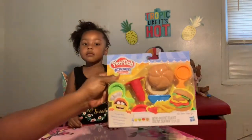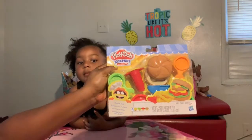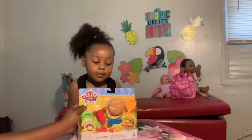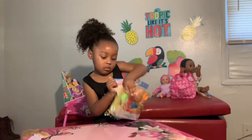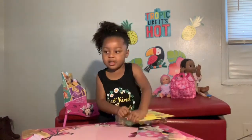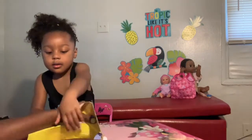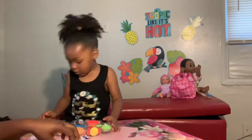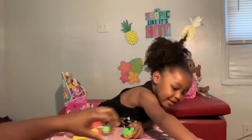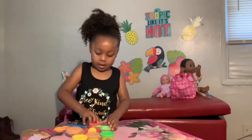You guys already saw it, but this is the Play-Doh Kitchen Creations with Modeling Compound — so it's like a burger making Play-Doh set. We are going to get into this thing so you guys can see what's going on. Play-Doh is rolling everywhere, y'all. Excuse us. Baby Grind Gang kids, thanks for your patience as this is our very first YouTube toy review.